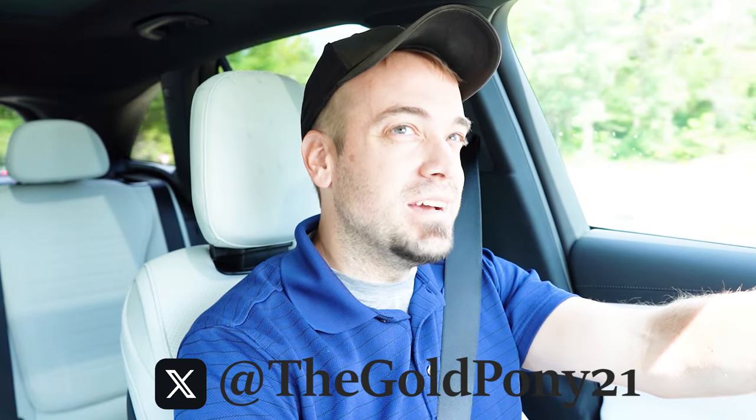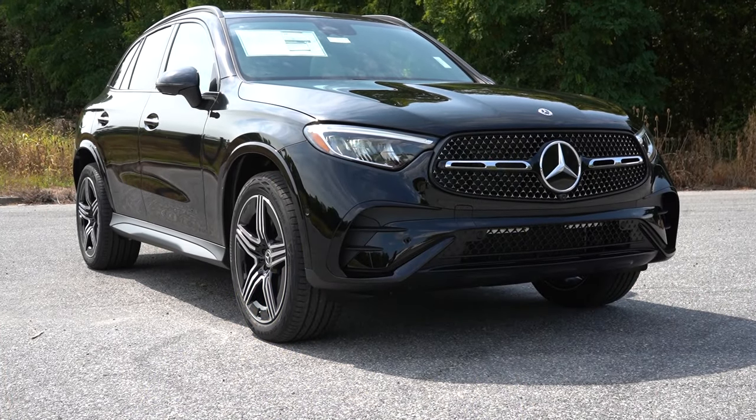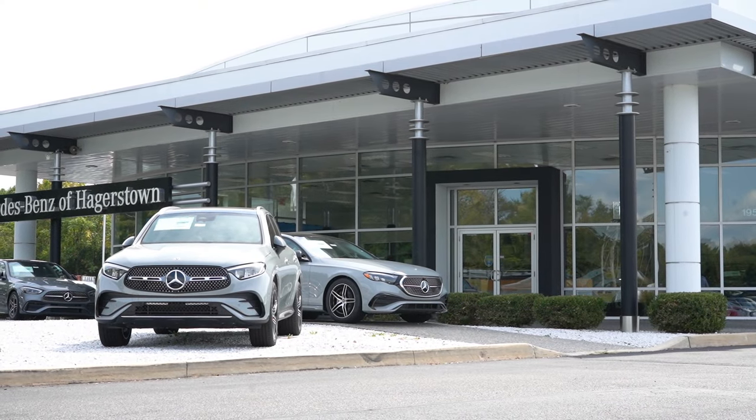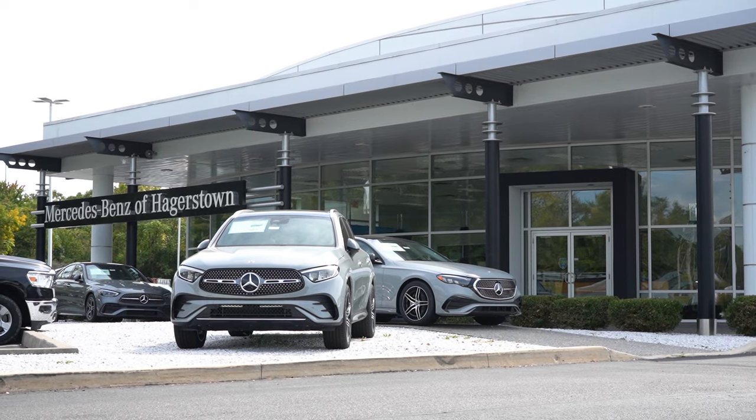What is up you guys, welcome back to another one. I'm Gold Pony — I do new car, truck, and SUV reviews on YouTube. Today we are in the brand new 2025 Mercedes-Benz GLC 300, courtesy of Mercedes-Benz of Hagerstown in Hagerstown, Maryland. For more information on their inventory, please check out the link in the description box below.